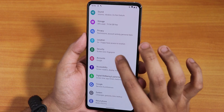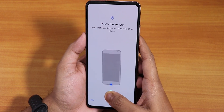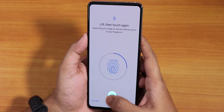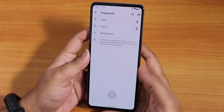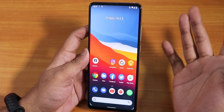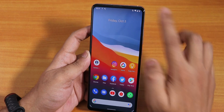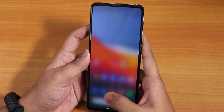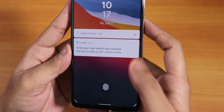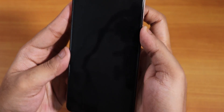Going into security, the fingerprint option is available. Let me register my finger — setting up the fingerprint is done. There's no double tap to sleep, so I press the power button to lock. It locks and unlocks very fast. From the lock screen, putting my finger on it unlocks quickly. Testing with the left hand thumb as well.